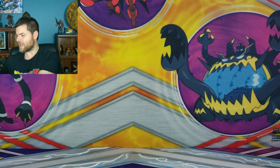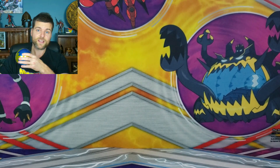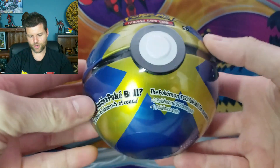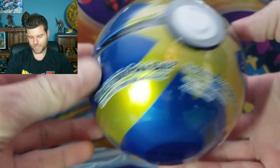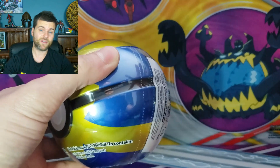I think we'll start with the left Pokeball. I still apologize — it's been like 10 or 12 days with the flu, still trying to get through it, but I'm going to try my best. So here we go. Two Pokeballs and one Elite Trainer Box for $75 Canadian.